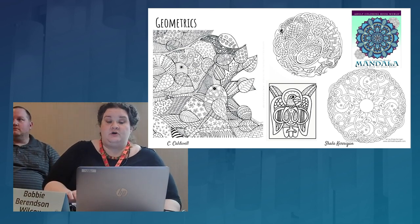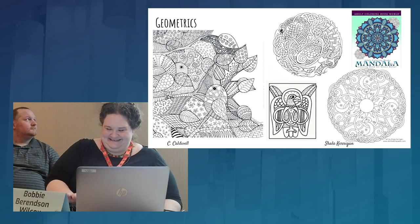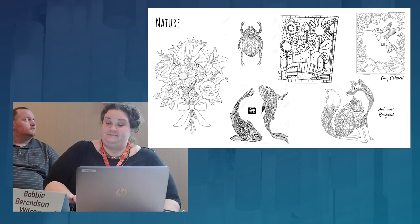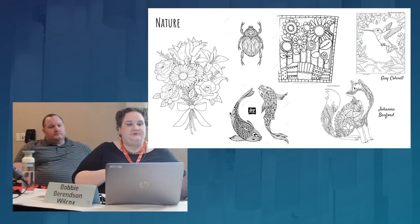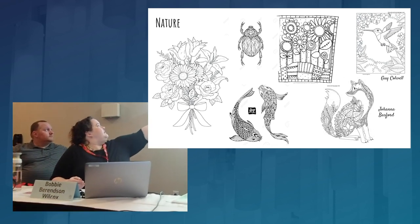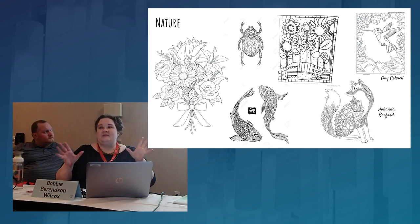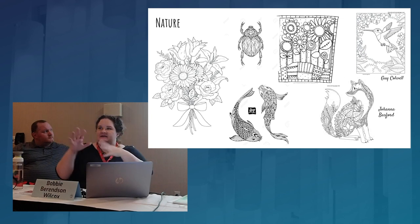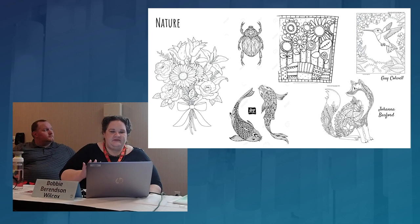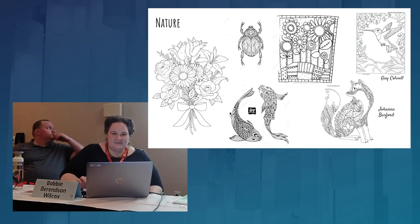Another very popular kind is geometrics — mandalas, Celtic knotwork — and then you have animals. I love the hide-and-seek kind. Nature ranges all the way from the cartoony stylized to hyper-realistic. Joanna Basford was one of the first who made a huge splash in the adult coloring book genre several years ago with beautiful animals and plants. I also love the scientific line drawings — like being a botanist coloring flowers.